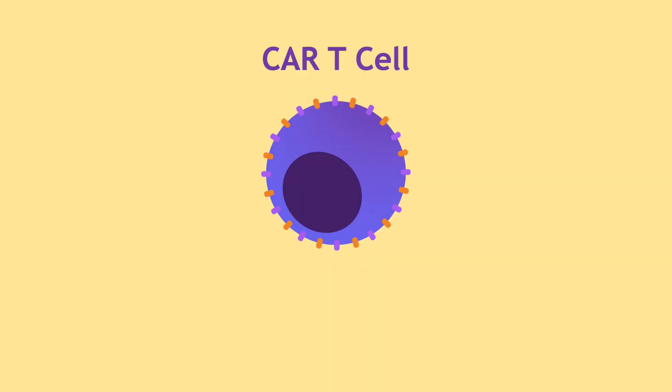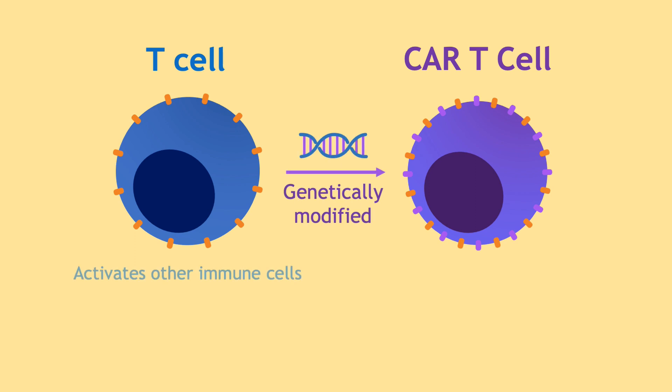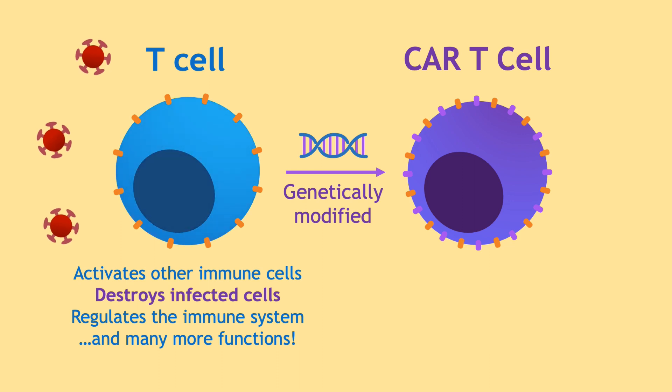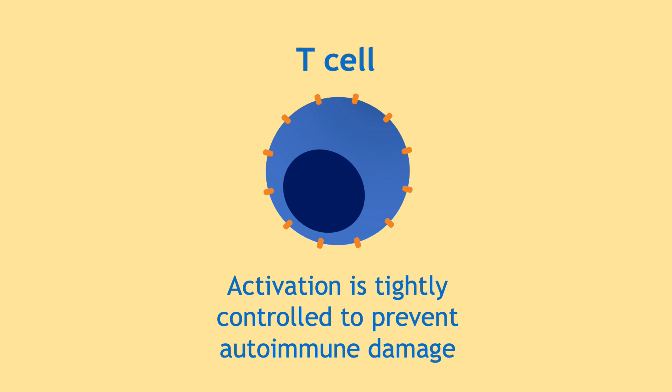CAR T-cells are genetically modified versions of T-cells, which are immune cells with a variety of functions, one of which is the ability to target and kill infected cells. To understand how CAR T-cells work, we first need to understand how T-cells get activated during an infection. T-cell activation must be a tightly controlled process, because unnecessary activation without infection can lead to autoimmune disease and damage to healthy tissues.